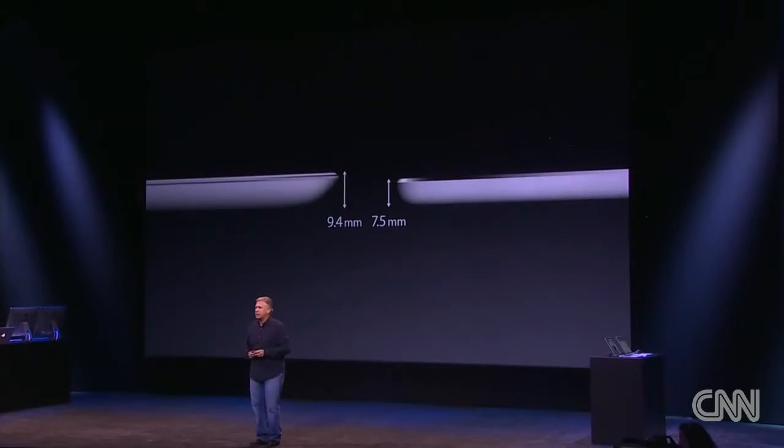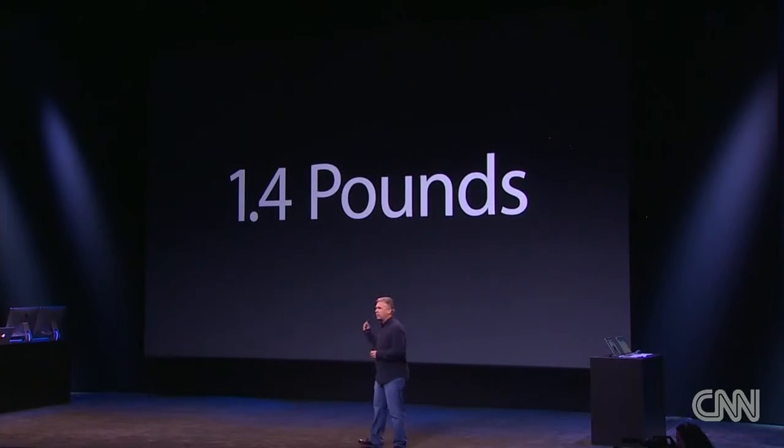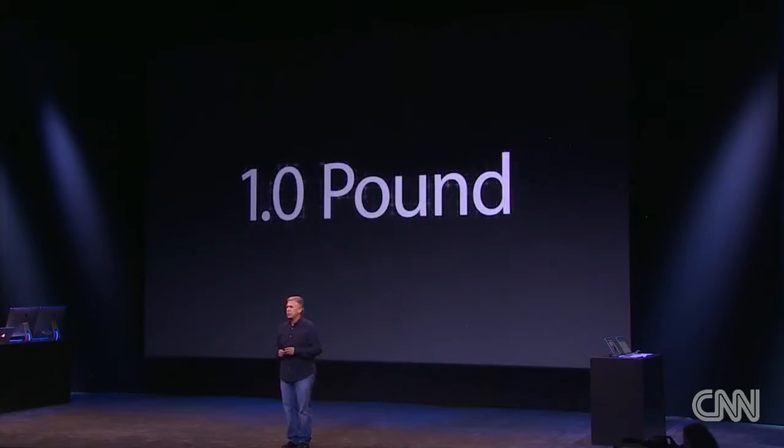It's dramatically thinner, just 7.5 millimeters thin. That's 20% thinner across the entire device. The previous iPad weighed 1.4 pounds. The new iPad Air weighs just one pound.